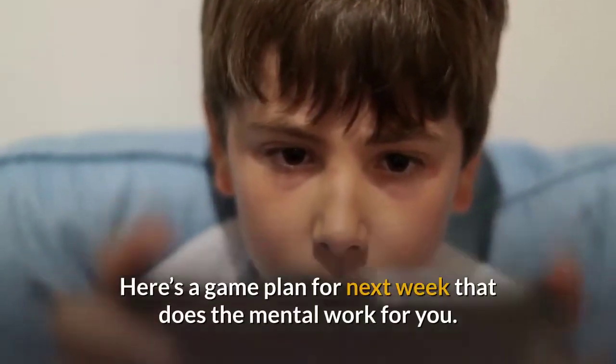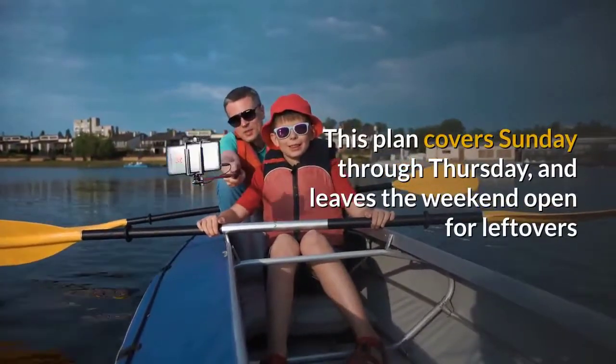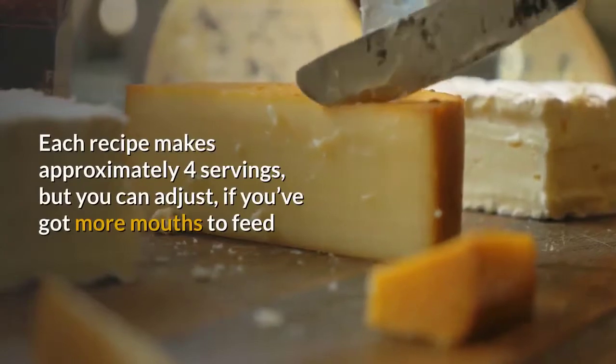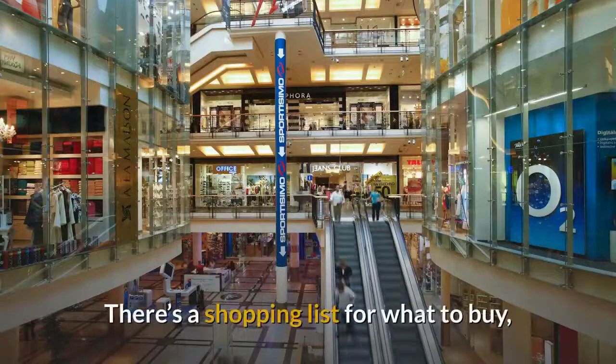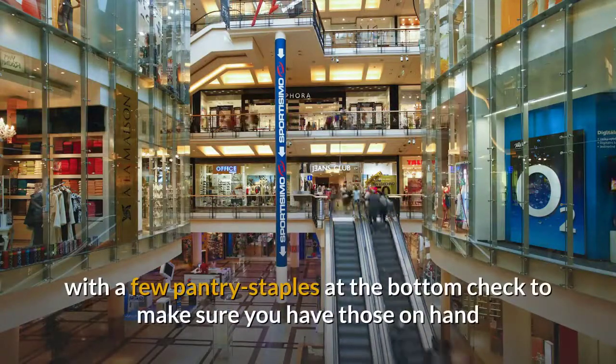Here's a game plan for next week that does the mental work for you. This plan covers Sunday through Thursday and leaves the weekend open for leftovers. Each recipe makes approximately four servings, but you can adjust if you've got more mouths to feed. There's a shopping list for what to buy, with a few pantry staples at the bottom — check to make sure you have those on hand.